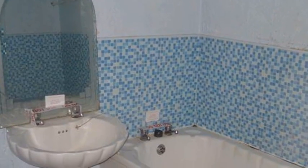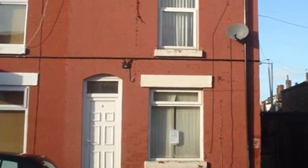Externally, there is a paved yard to the rear. For more information, please contact WhiteGates today.